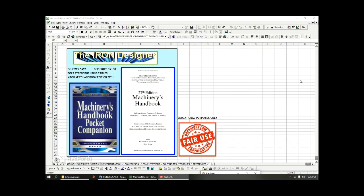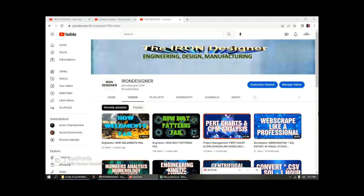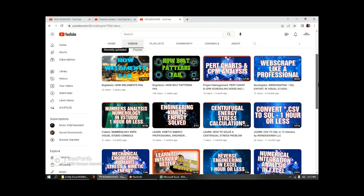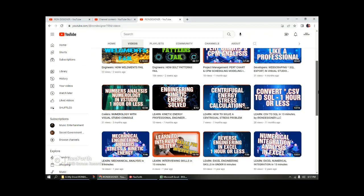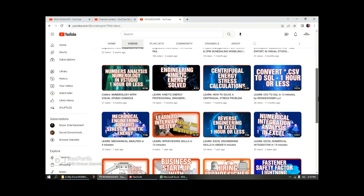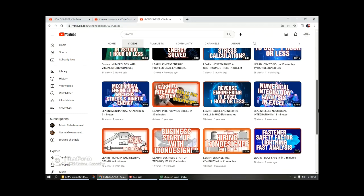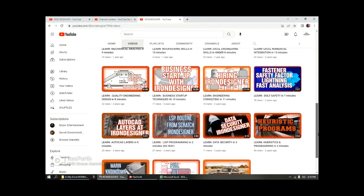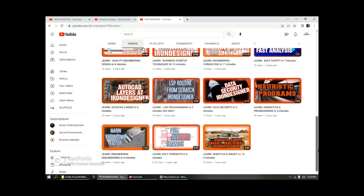I wanted to remind everybody about the other videos on the Iron Designer channel: how weldments fail, working with Lincoln arc welding textbook, how bolt patterns fail, chart analysis, web scraping, CSV and SQL calculations, centrifugal energy, kinetics, number analysis, mechanical engineering stress and kinetic energy analysis, learning to interview, reverse engineering, numerical analysis, safety designs, starting your business, all the way through to robotics and smart machines.